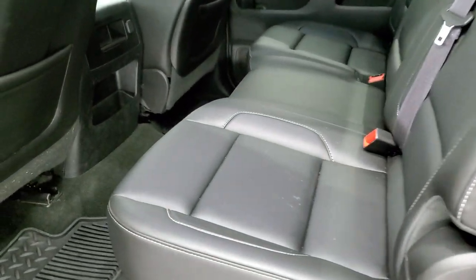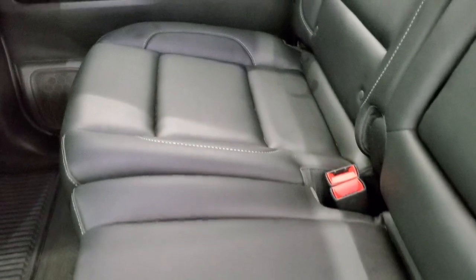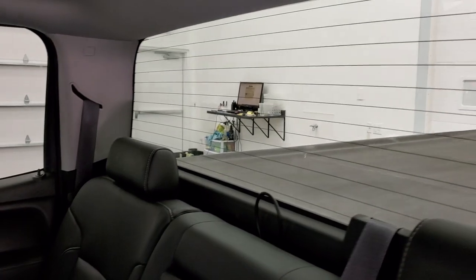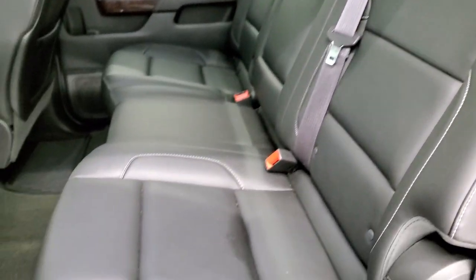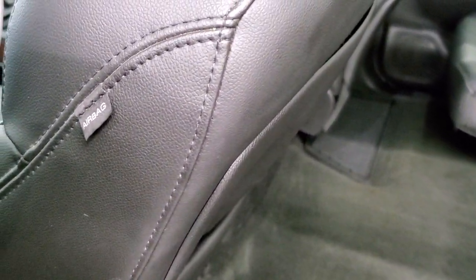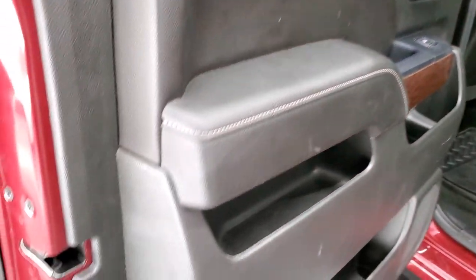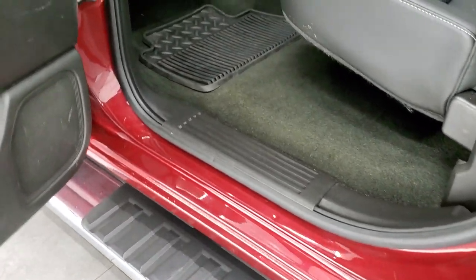Back seats are just as clean as the front seats — no rips or tears back here. It does have the LATCH child safety system for any child car seats. Fixed glass window with the built-in rear defrost. Seats are in nice shape and it does have all-weather floor mats back here. Carpeting looks very good as well. Side curtain airbags. The bottoms of the doors all look really good as well — I didn't see any corrosion on them.